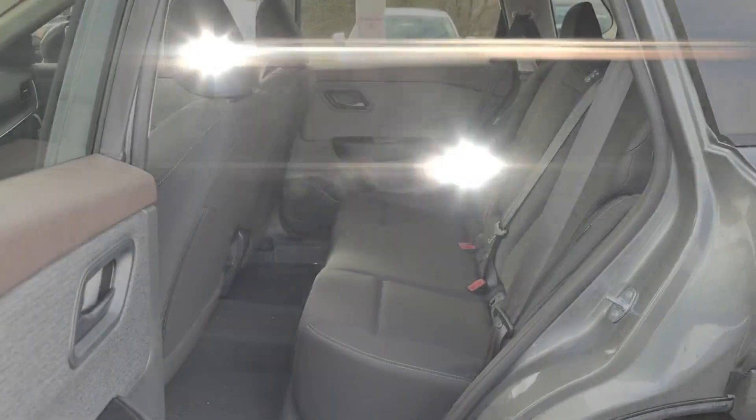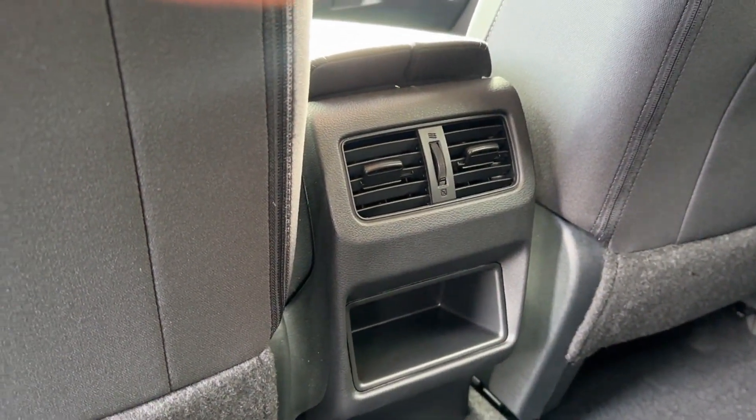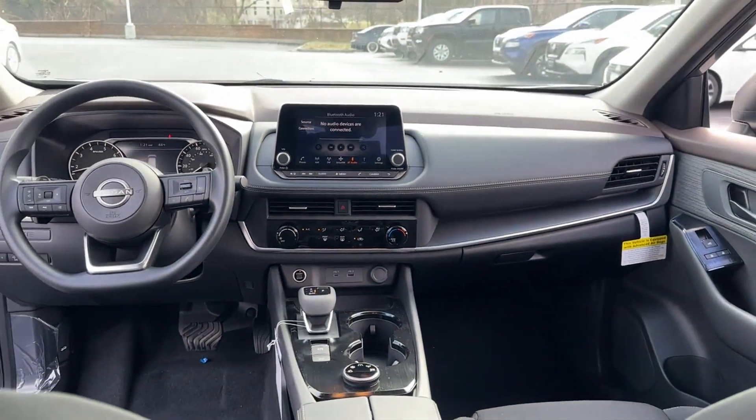Brake assist, keyless start, rear spoiler, keyless entry, front bucket seats, and steering wheel audio controls.